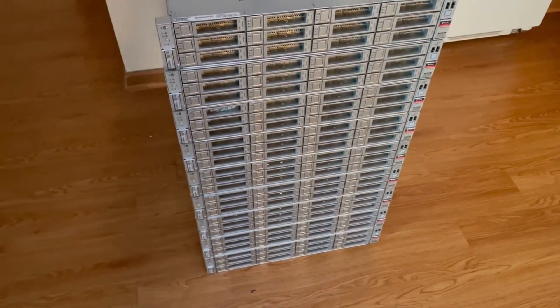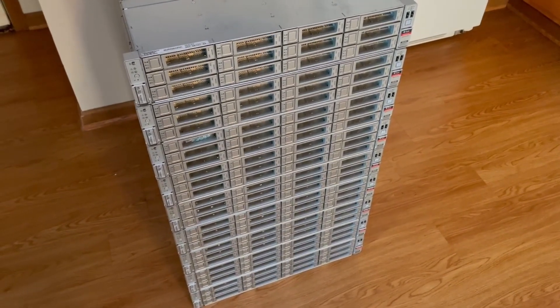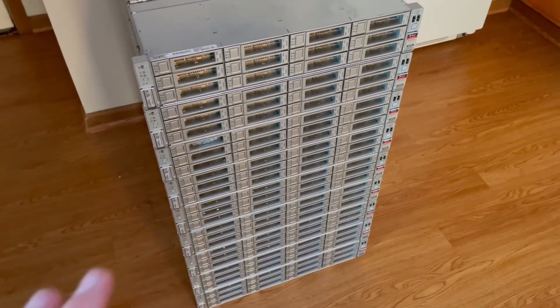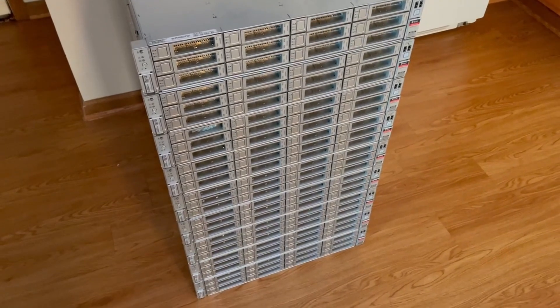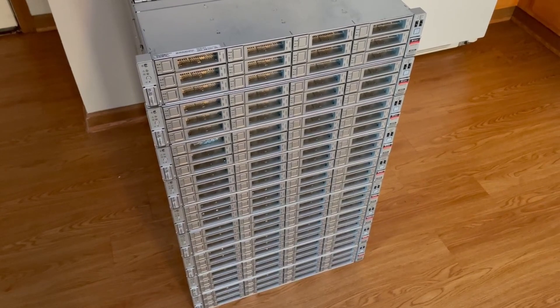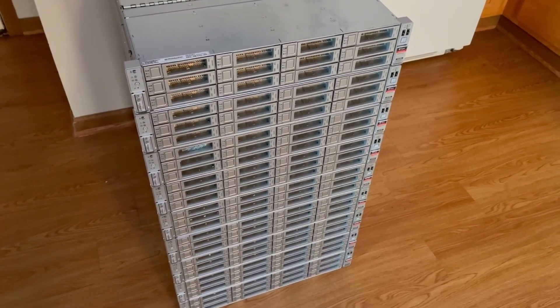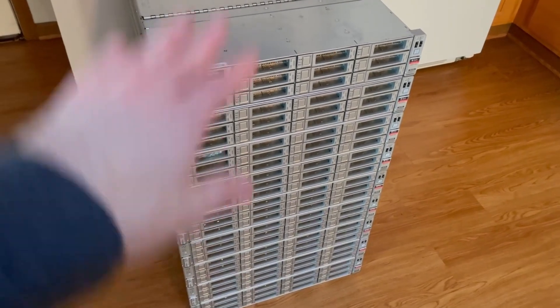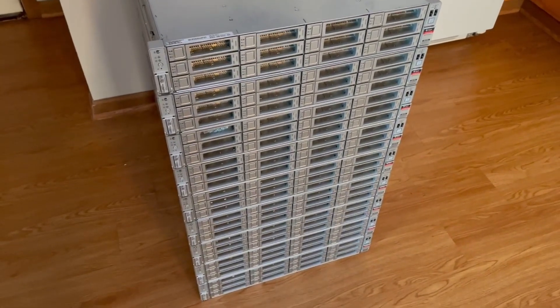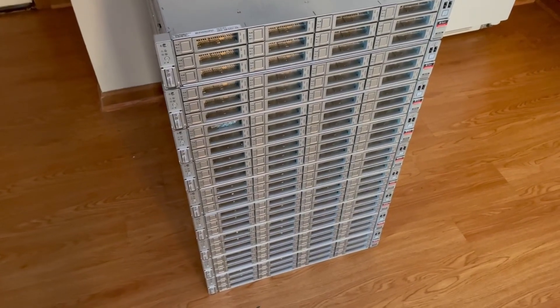I'm not sure why they named it Exadata, seeing how there's not an exabyte of data in here — not even a petabyte, though these could be configured for petabytes of storage. I got kind of a mid to high configuration. The medium would be like six servers and two controllers, and then the high would be a full rack of these servers, but I got somewhere in between. Of course, it's all up to what the customer wants.